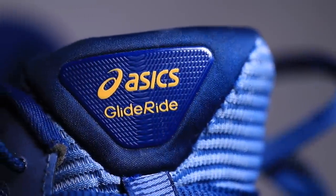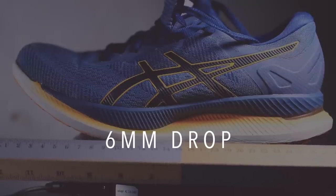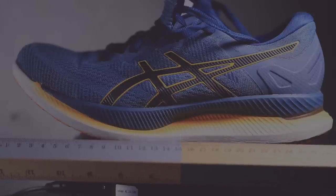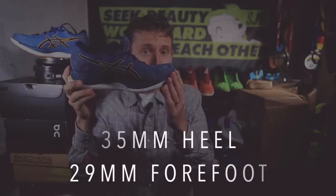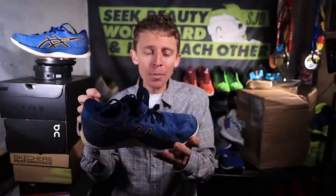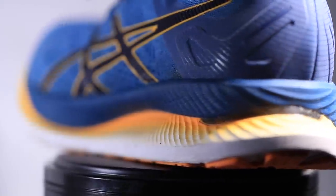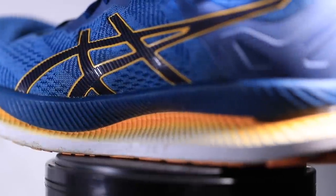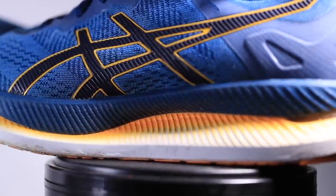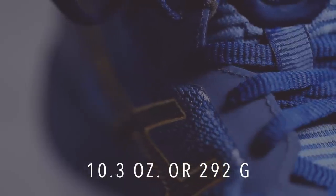A few specs on the Asics Glide Ride: 6mm drop, right where I like it — I love that six-to-eight millimeter window for training. Stack height: 35mm in the heel, 29mm in the forefoot. That's nice cushion, not too much. It's borderline maximalist, but it doesn't feel like a maximalist shoe. As far as weight goes, this is probably the drawback — it is a little heavy: 10.3 ounces for men's size 9, and 9.1 ounces converting to women's size 8.